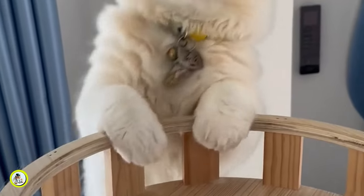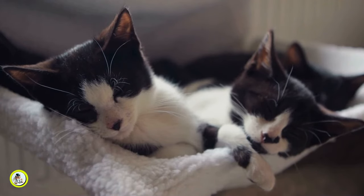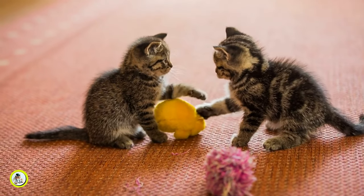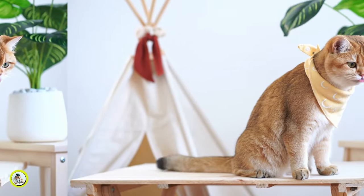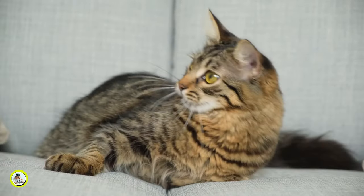Patience and consistency are key. And with time and positive reinforcement, you and your furry friend can enjoy many happy and bite-free moments together. Three: positive reinforcement. Positive reinforcement can be a powerful tool in shaping your kitten or cat's behavior towards gentle play and away from biting. It is important to acknowledge and reward desirable behaviors, such as playing gently or refraining from biting, immediately.